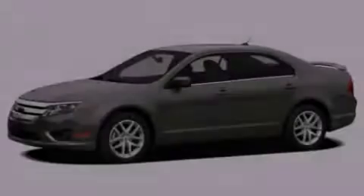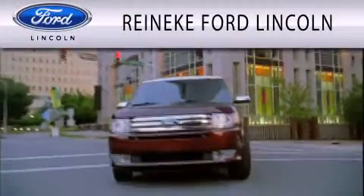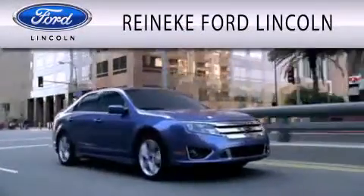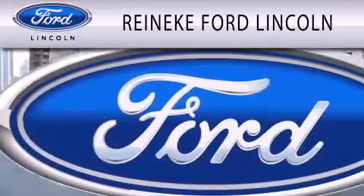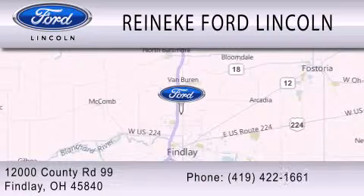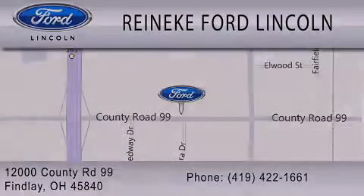Please call us today for more information on this great vehicle. Renikey Ford Lincoln is dedicated to doing everything possible to ensure that the experience you have selecting your next vehicle is as pleasant as possible. We're located at 12000 County Road 99 in Findlay. Thank you.